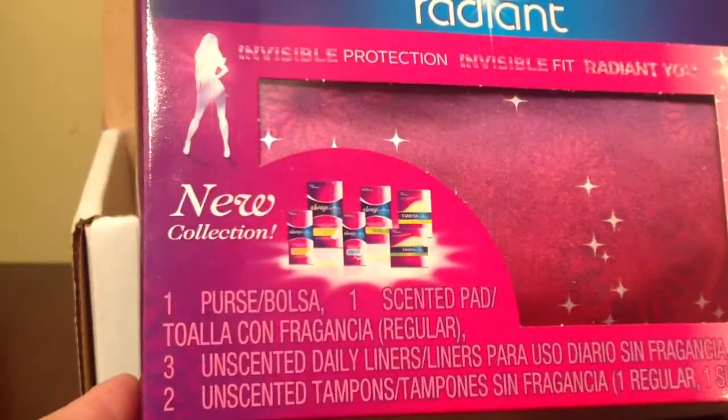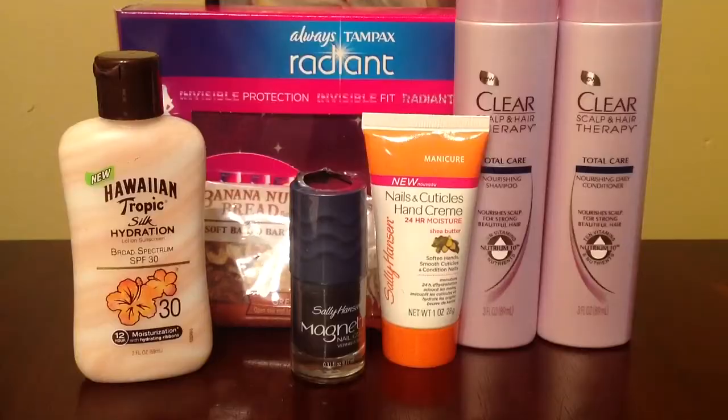The last item is Always Tampax Radiant, with one scented pad, three unscented daily liners, and two unscented tampons — and this beauty bag. So these are all the products I received in my influencer summer beauty box.